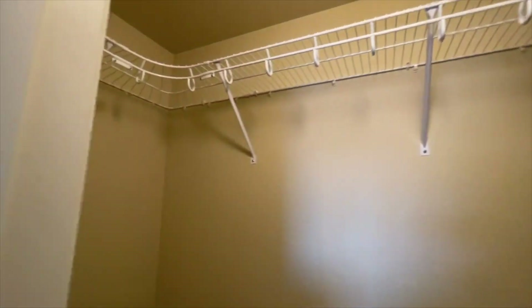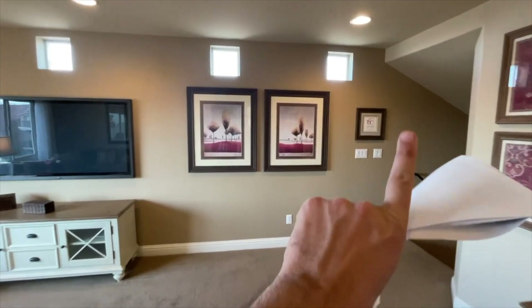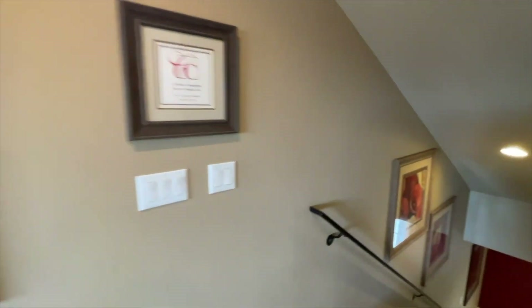Working out with all these stairs going up and down! Check out the link in the description for all the model homes available in this community. If you're thinking about buying a home, reach out to me — my contact information is down below. We can set up a Zoom call where I can share my screen and walk you through everything happening here in Las Vegas — where to buy, the best areas, and what fits your needs. Thanks for watching, and I'll see you in the next video.